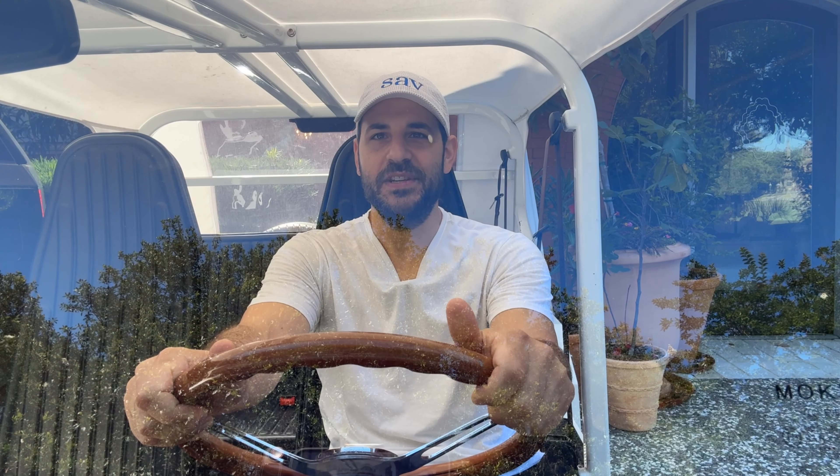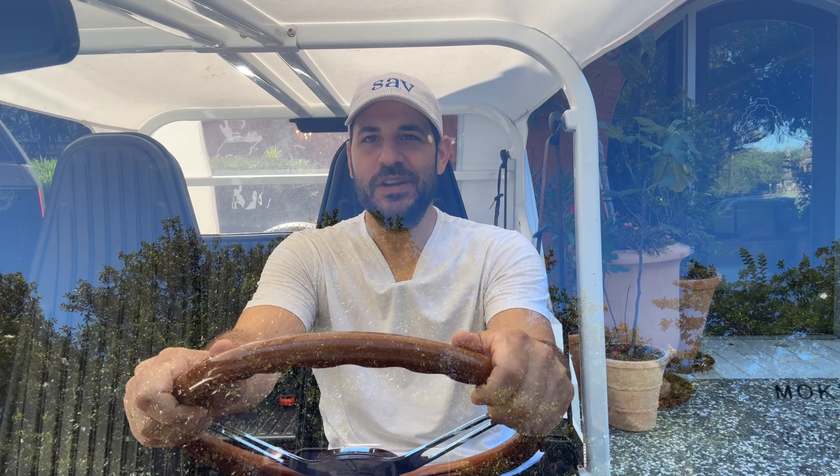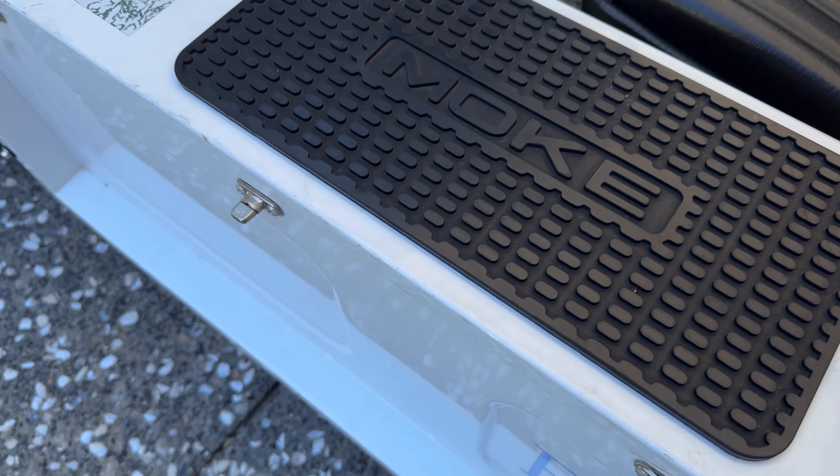So I'm sitting inside this little Mokey — I don't even know if I'm pronouncing that correctly because I've never seen one before — but this is used to transport people around the property, and there's even a sign on it that says 'For Rent,' and it's got the name on there as well.